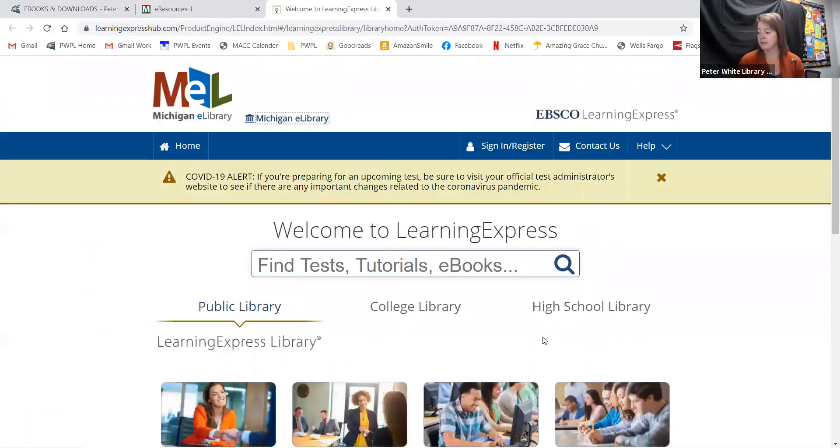Some of the key features of Learning Express Library are practice tests, a school finder for two and four year colleges, and scholarship finders. This is all free to you through your library. You are going to have to sign in and register to make use of any of the practice tests in this database.